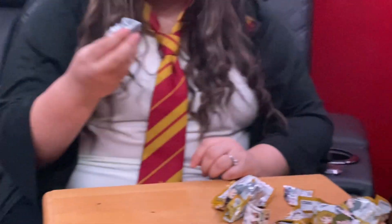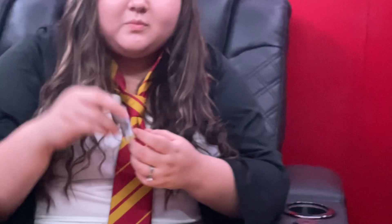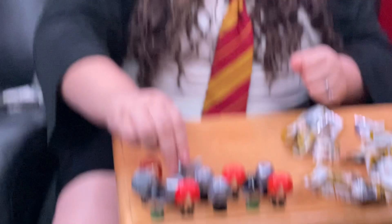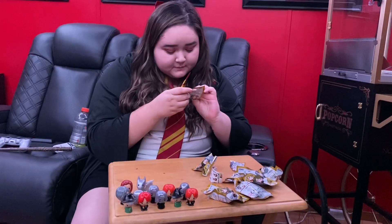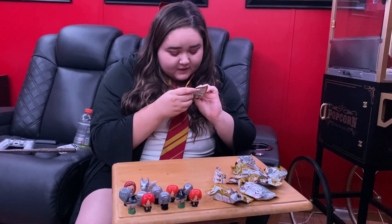I wish I had this when I was younger — like inventory. What's its name? Thestral.